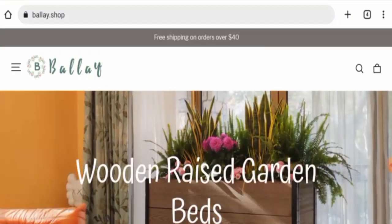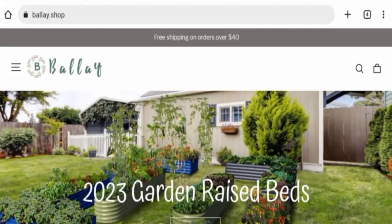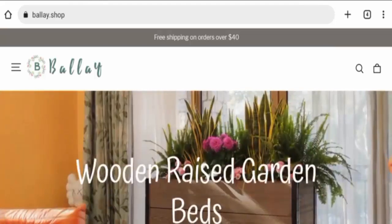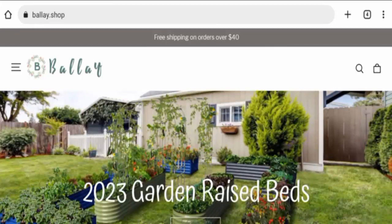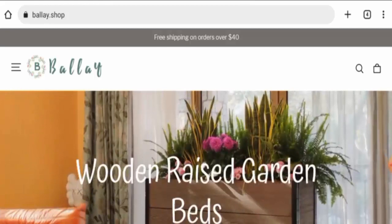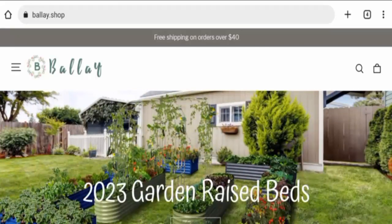Hi guys, welcome. In today's video we're going to give you an unbiased review of Belay Shop. If you'd like to shop from this site, or if you've already experienced fraud, not received a product, or got a damaged product, please watch this video to find out how to get your money back. People from the United States are very excited to know about this site, so we will inform you about the complete details of this website.